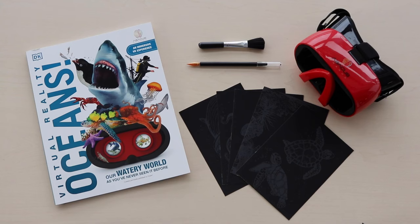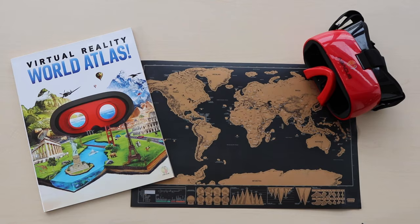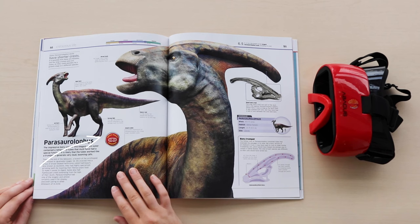Each set includes hands-free virtual reality goggles, a fun activity, and an educational DK book filled with illustrations that works in conjunction with the virtual reality app.